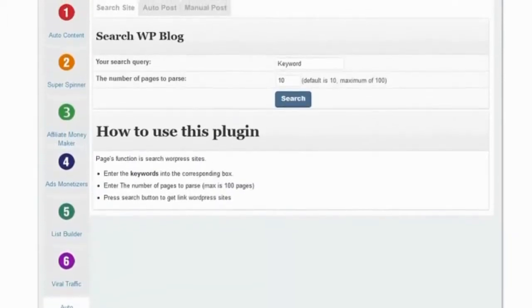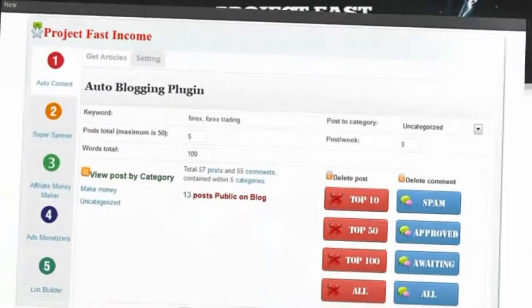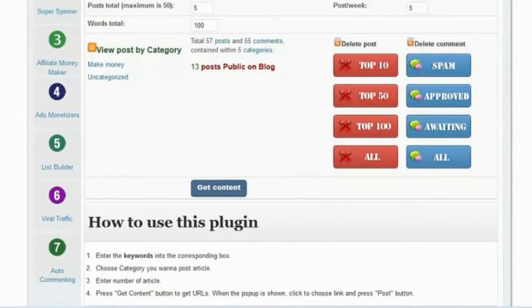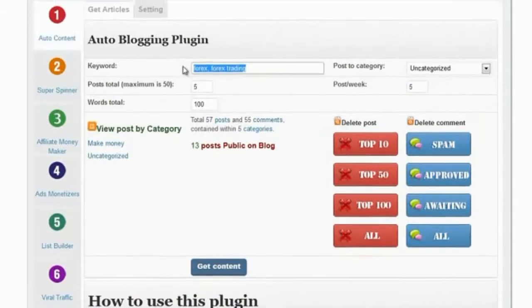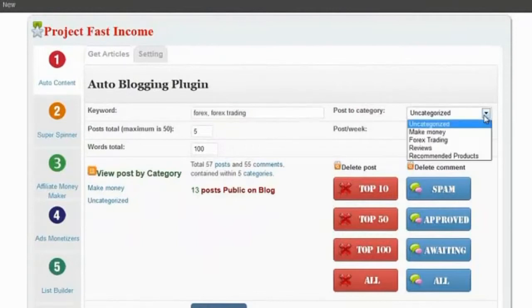Now let me show you how easy it is to work these plug-ins. First let's go to the Auto Content plug-in and see how that works. To work this plug-in, you just follow the instructions down at the bottom: enter keywords for your niche — the niche that you want to make money from — choose the category for the content, and specify how many posts you want the plug-in to post on your blog every week. That's it. All the content is going to be built for you automatically.